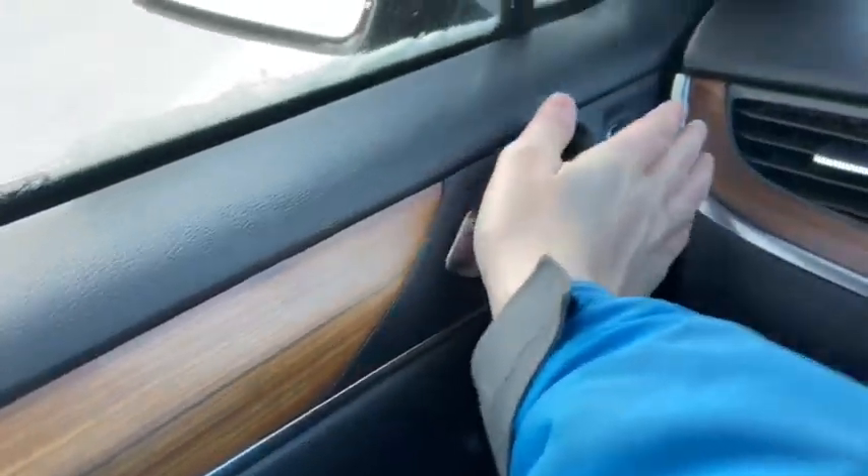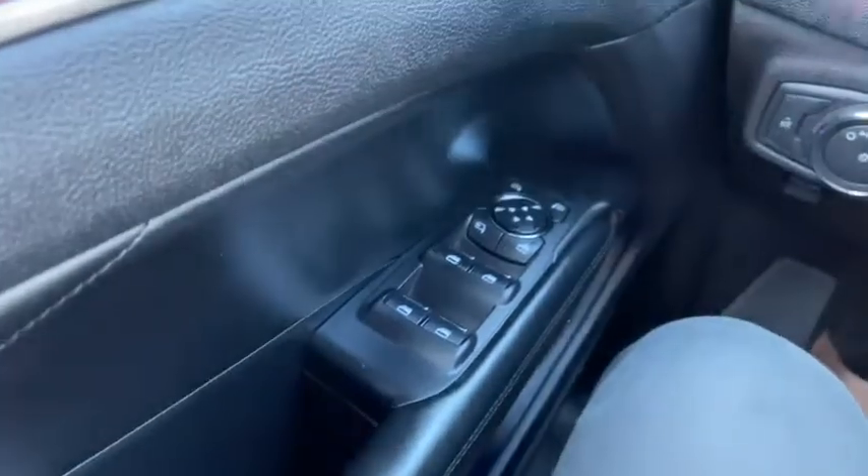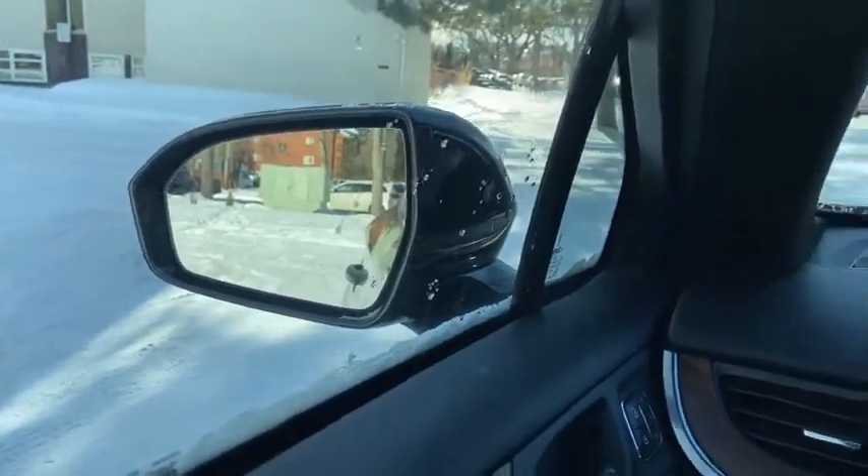Starting on the door panel you have your door latch with your power locks as well as three memory settings for your power adjustable seats. Down below we have our power windows as well as power mirrors which will fold in and out with the push of a button. They're also heated and equipped with blind spot monitoring.